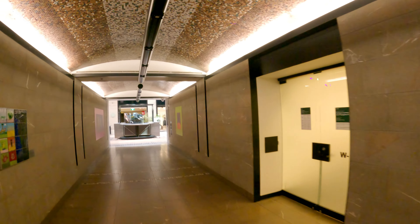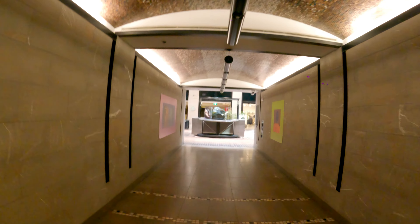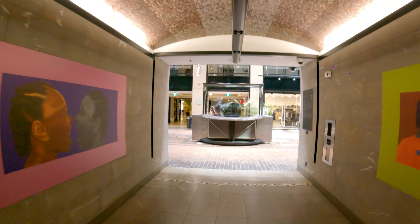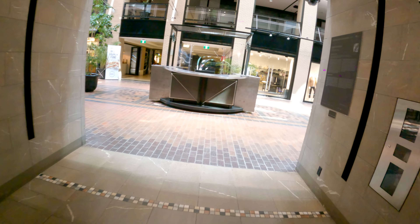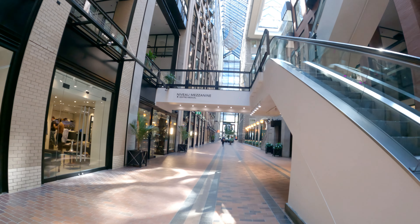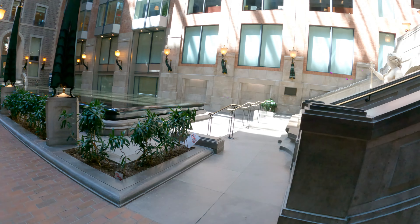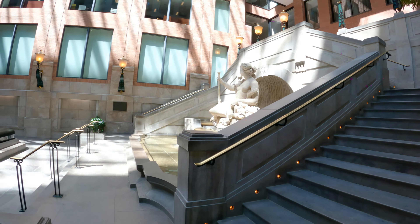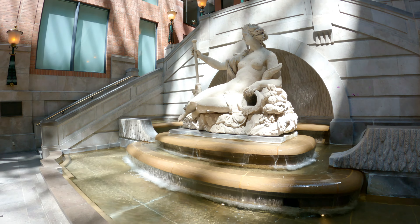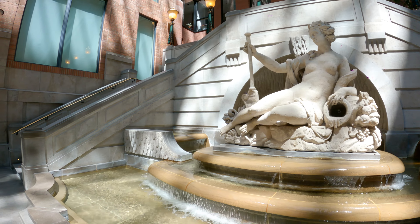It's actually a mall, so you can shop and eat — I think there are a few restaurants. But mainly the reason I wanted to come here is that this is a really perfect place to take pictures.